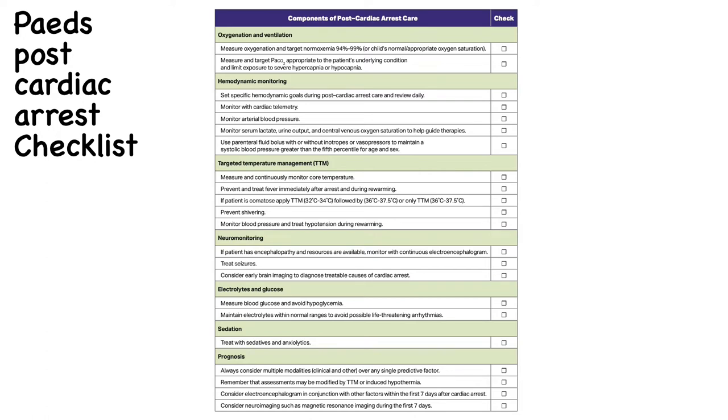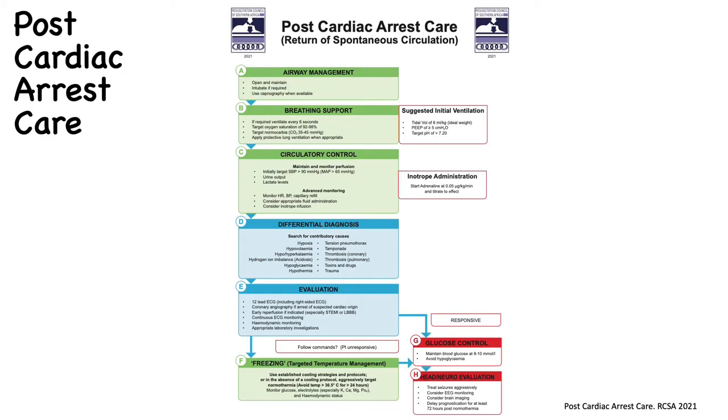The American Heart Association has released a post-cardiac arrest checklist for pediatric patients. The Resuscitation Council of Southern Africa has also released a post-cardiac arrest care algorithm taking us through the ABCs. It targets oxygen sats of 92–98% and CO2 of 35–45 mmHg, includes initial ventilatory settings and inotrope/vasopressor advice, and includes the H's and T's to continually assess and correct problems in the post-cardiac arrest phase.